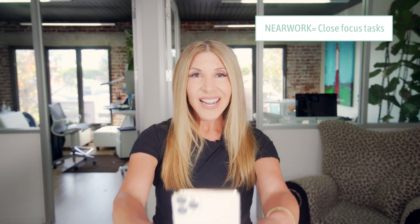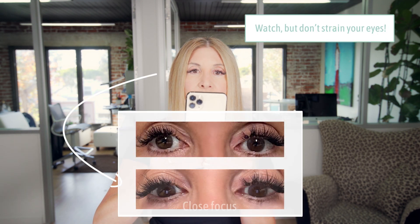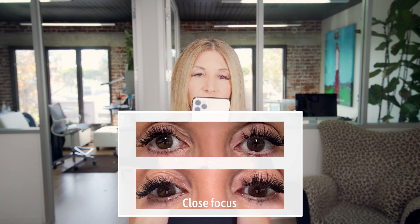Although we know that the number one reason people get myopia is genetics, we also know that near work really stresses our eyes. Near work is anything you have to focus closely on. My ophthalmologist showed me this — watch my eyes. This is a normal gaze, and then look what happens as I get closer and closer. That's called accommodation, and it really tenses our muscles. Many people think that doing too much of that can cause myopia.